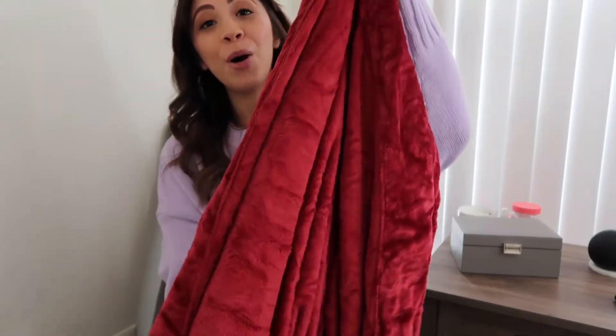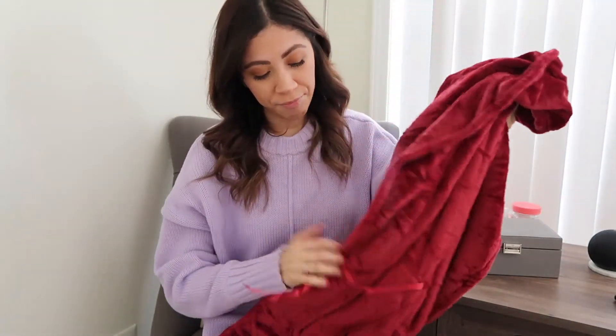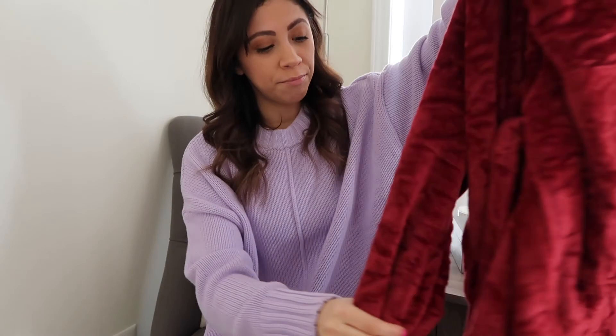My favorite favorite part — I got a robe. It is so, so soft. I got a medium because I wanted it just a little bit longer and didn't want it to barely cover my butt. I'm typically a small or extra small in everything else, but I sized up for this.